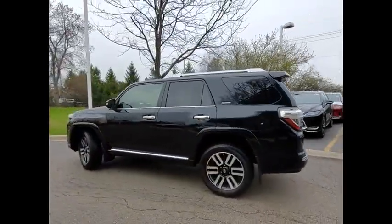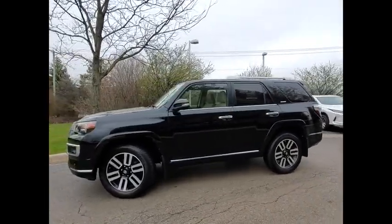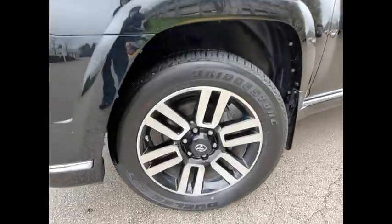Fog lights. Power brakes. Braking assist. This vehicle offers reliability and good looks at a great price. So come in and take a test drive today.